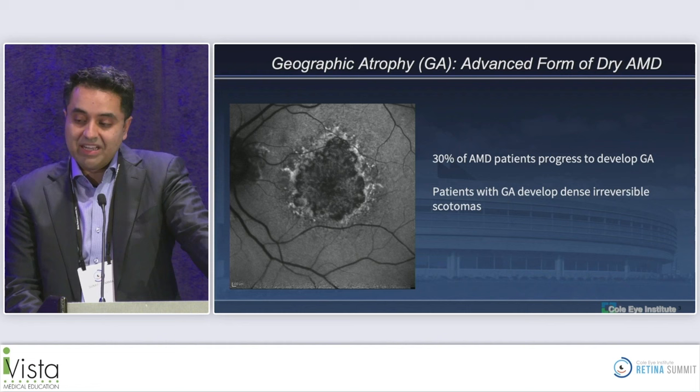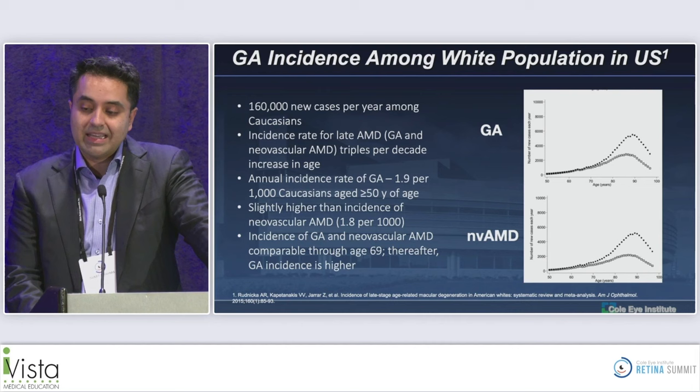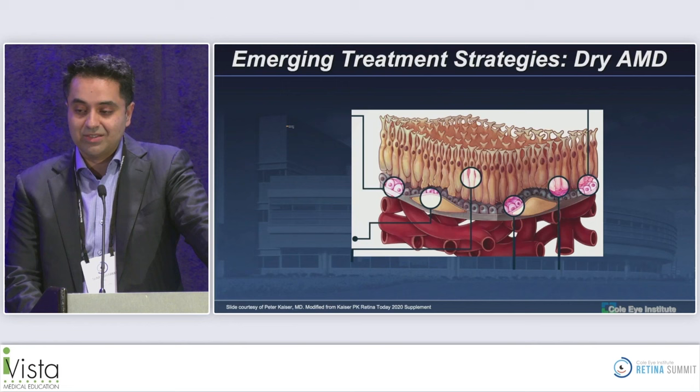Financial disclosures as listed — the relevant one is I serve as a consultant for Apellis. Geographic atrophy is an advanced form of dry AMD, and 30% of AMD patients will progress to develop GA. When patients develop GA, they develop dense irreversible scotomas. The incidence of GA is actually higher than the incidence of neovascular AMD — about the same until age 69, and after that GA incidence is higher than neovascular disease.